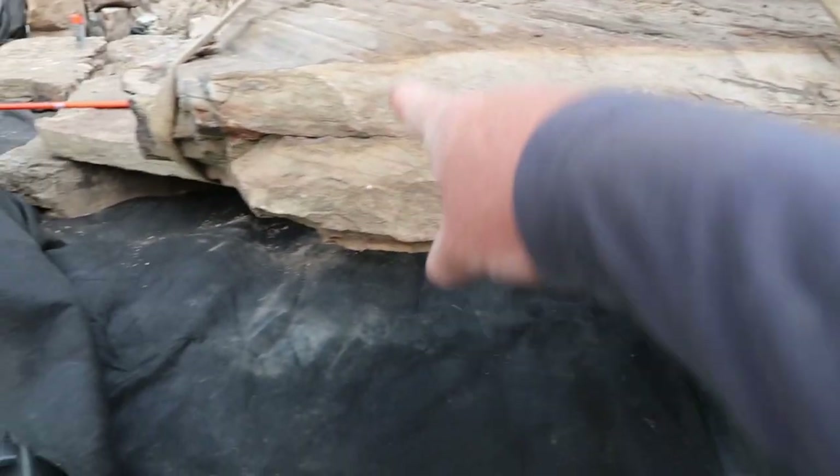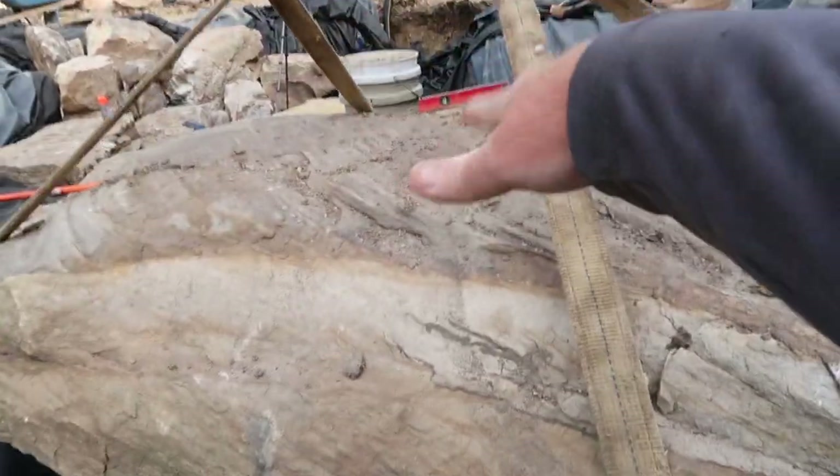We've got the opportunity to put this rock in — it'll help hide some legs in our bridge and just look awesome as water drops off this fall, comes down, creates a pool, and then rolls that way. It's going to look awesome.